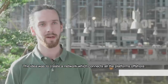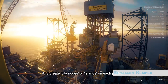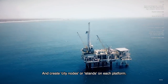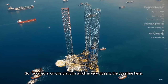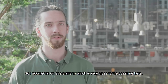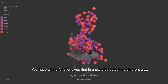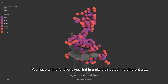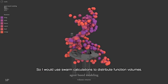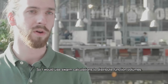The idea was to create a network which connects all the platforms offshore and create city nodes or islands on each platform. I zoomed in on one platform which is very close to the coastline — it would be like a small city. You have all the functions you find in a city, distributed in a different way.